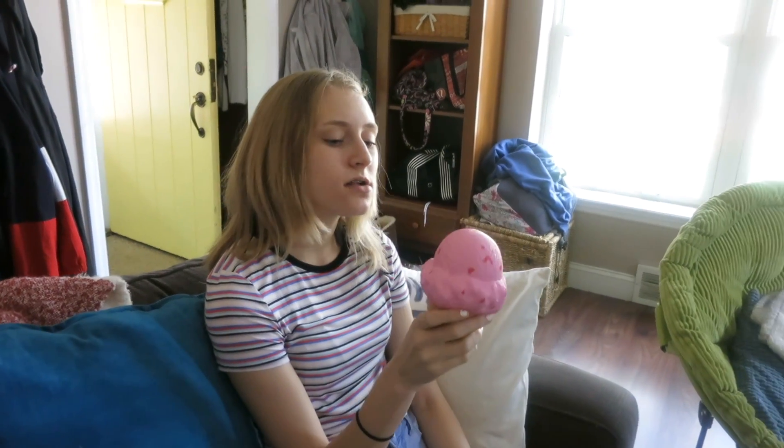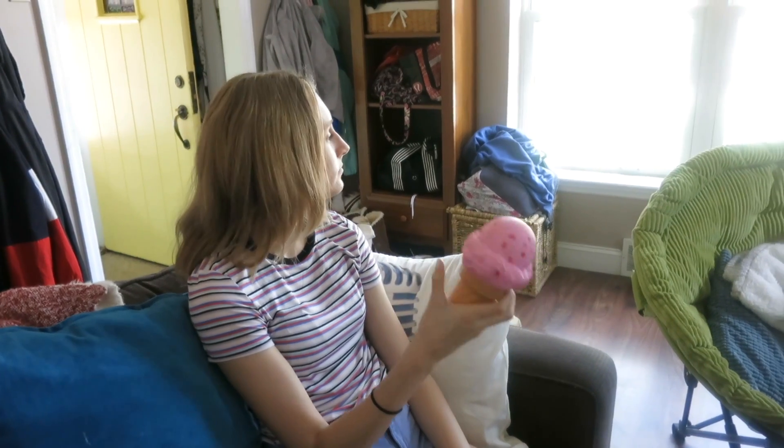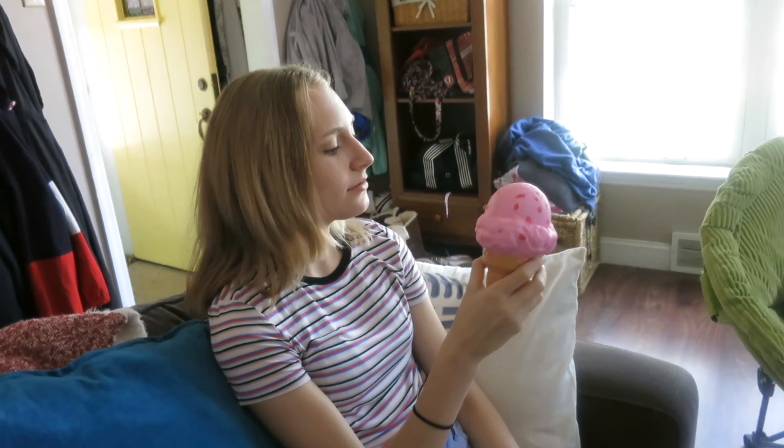Now I'm having my dessert, which is a strawberry ice cream on a cone — just one scoop, but it's a pretty big scoop. It could also be bubble gum. I'm not sure.